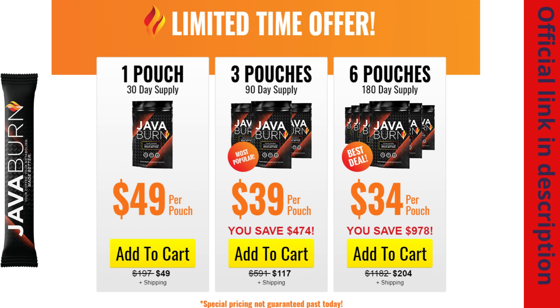I hope this video helped. If you have any questions, you can leave them in the comments below and I'll be happy to help you. If you want to purchase JavaBurn with an exclusive discount, I'll be leaving the link to the official website in the description below this video. Goodbye.